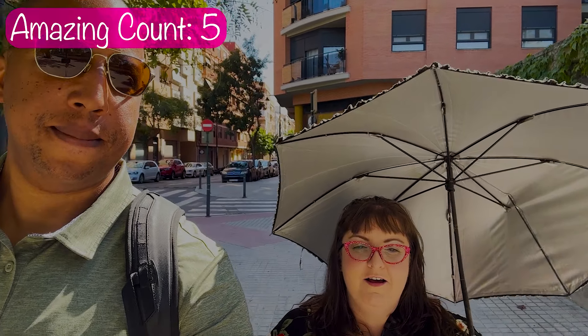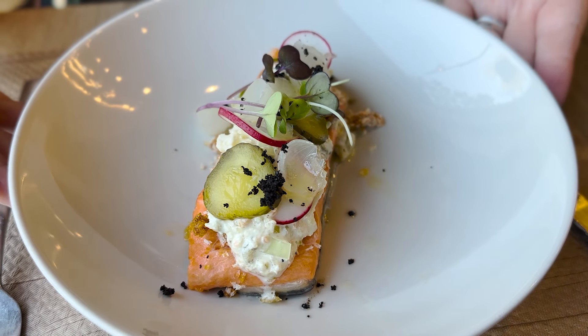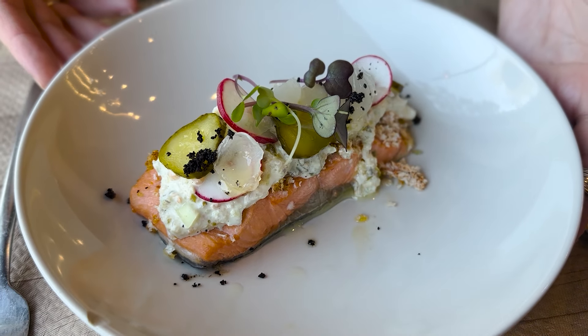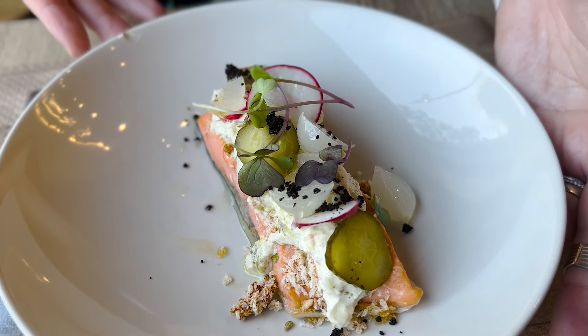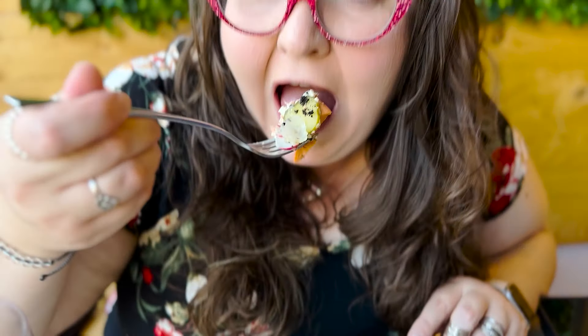Lunch was amazing. I ordered the salmon as my main course. It looks fantastic — it has some cold little onions that you'd put in a cocktail. They're adorable. It is super tender, I don't think a knife is necessary. It tastes like I'm having a salmon burger. It's delicious.